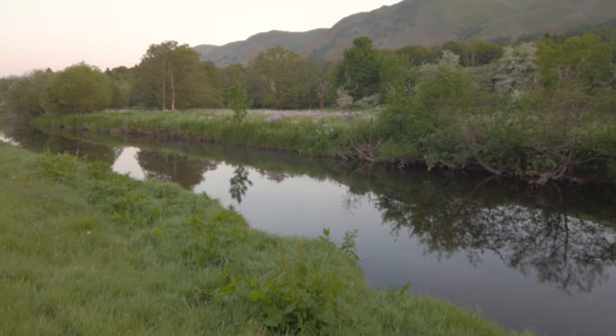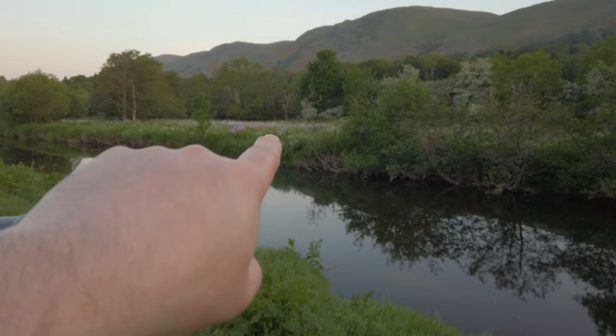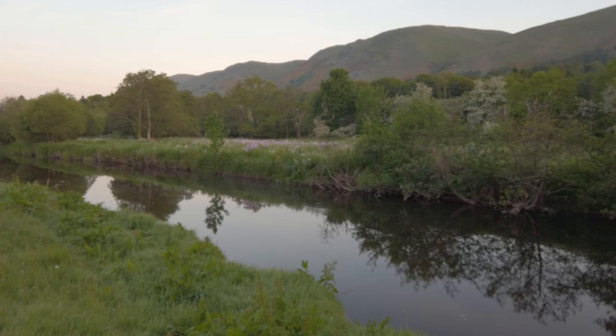I wonder if there's a shot here. You've got these beautiful purple things and all these white ones, that old dead-looking tree, and then beyond on the Oakles you've got some gorse which has got that lovely yellow colour, so it's quite a nice contrasty scene.